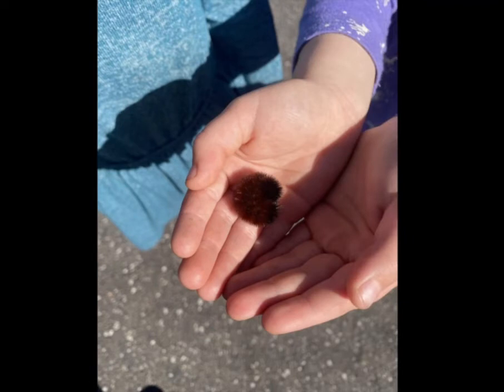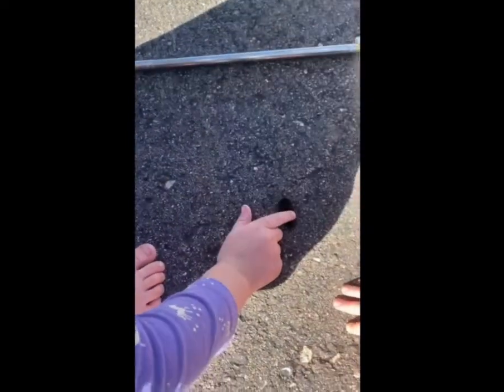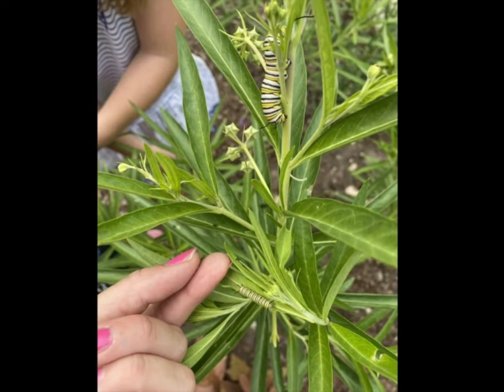This is a woolly bear caterpillar that Madison saw out on a walk. She caught it and put it in a Ziploc bag, took it home, and he is now on our counter in a jar. I'm hoping my kids and I are going to get to see him change into a moth. Here's another caterpillar we saw — this was a monarch — and you can even study the life cycle of a caterpillar with your kids.